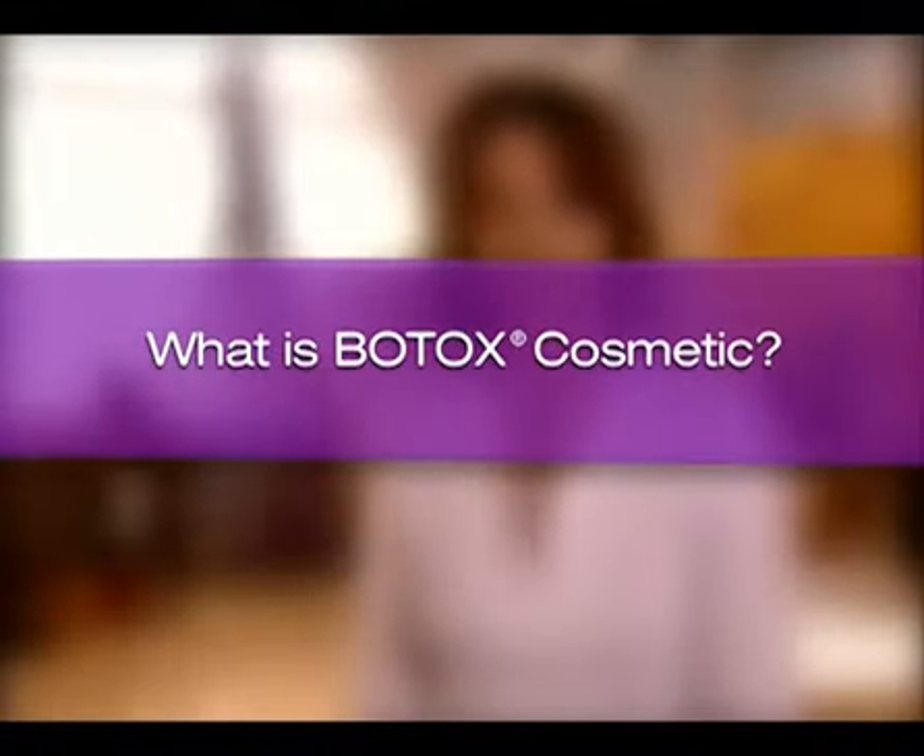Only a licensed, trained healthcare professional can administer Botox Cosmetic. Botox, Botulinum Toxin Type A, has been used therapeutically for over 16 years to treat a variety of medical conditions. It's approved in more than 75 countries and remains the most studied botulinum toxin and one of the most widely researched medicines in the world. The same formulation, with dosing specific to frown lines, was approved by the U.S. Food and Drug Administration in 2002 as Botox Cosmetic.